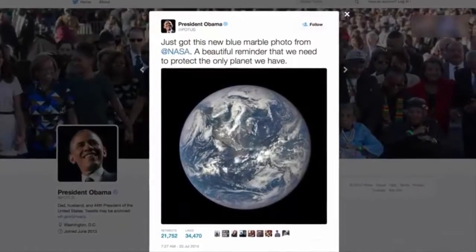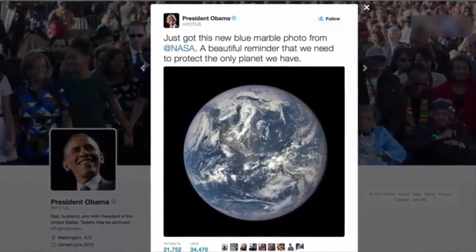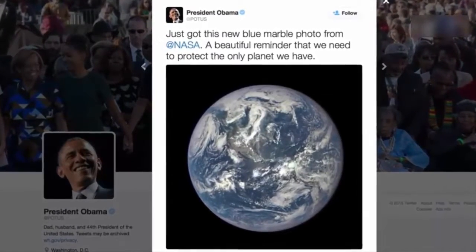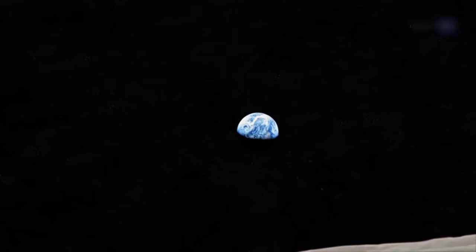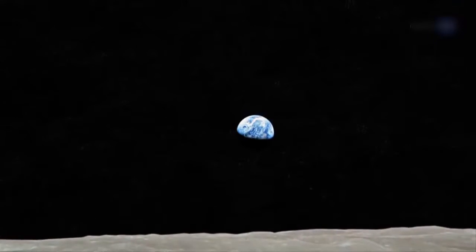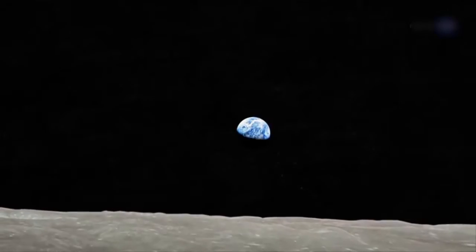The view prompted President Obama to tweet, 'Just got this new blue marble photo from NASA. A beautiful reminder that we need to protect the only planet we have.' The first blue marble photos taken by Apollo astronauts nearly 50 years ago sparked a new awareness of Earth as a fragile sphere of dazzling beauty floating alone in a dangerous void, worthy of careful stewardship.